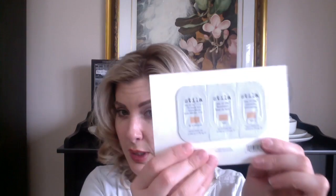Then I have the Stila Stay All Day Foundation and the Beauty Balm. So I have the Beauty Balm, Stay All Day Foundation in light, and Stay All Day Concealer. These are also samples, so I'll give these a go.